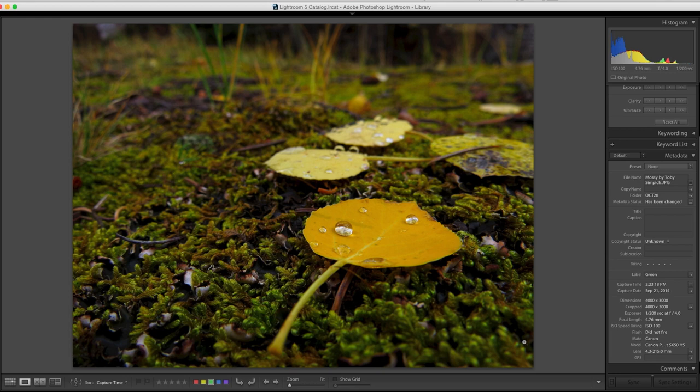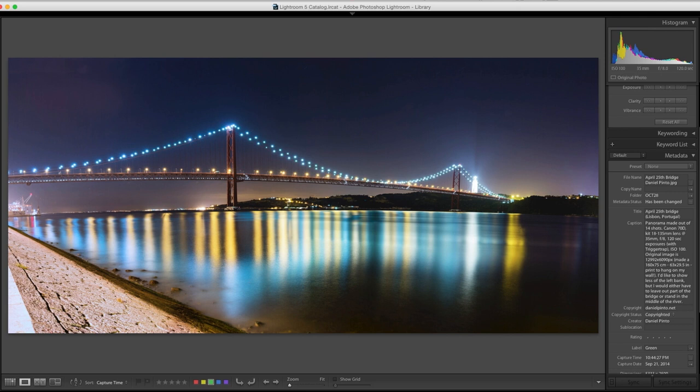This is from Daniel — a panorama of Lisbon, Portugal, made from 14 shots using the Canon 70D kit lens at 35mm, f/8, 2-minute exposures, using TriggerTrap, ISO 100. The original image is 12,000 by 6,000 pixels. He made a 63-inch by 30-inch print to hang on his wall — I love folks making prints. He'd like to show a little less of the bank, but then he'd have to leave out part of the bridge, or stand in the middle of the river.